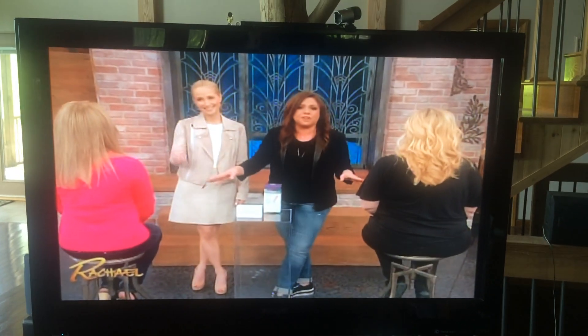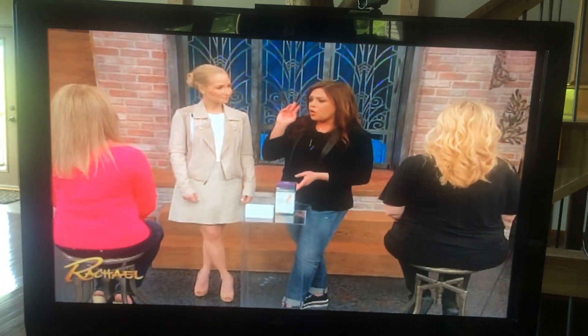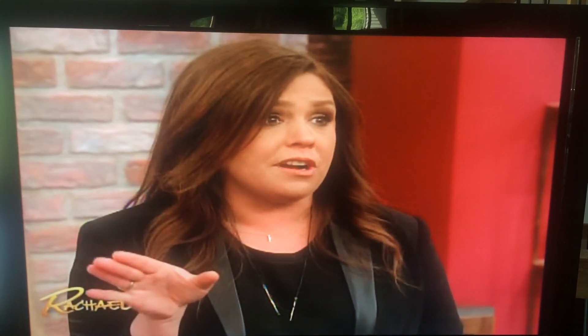Dr. Whitney Bow is back with two brave viewers who want to look younger. Let's talk about Donna first. Her issue was feeling a little insecure about bags and discoloration under her eyes. She's 59 years old — and gorgeous. Let's remind everybody what she looked like before.